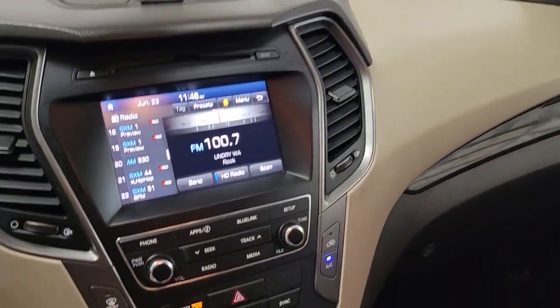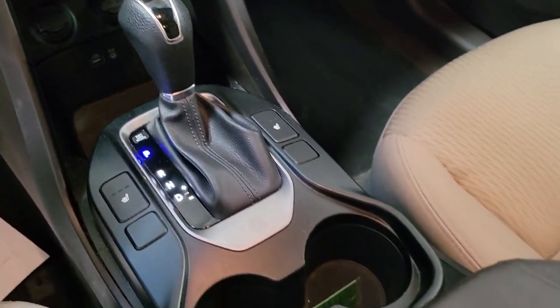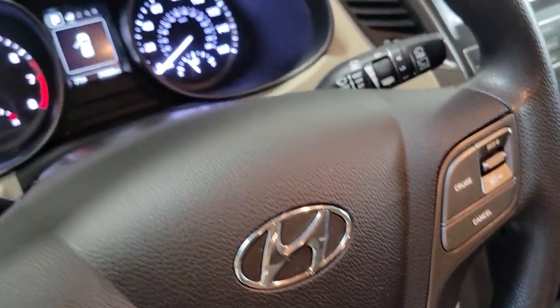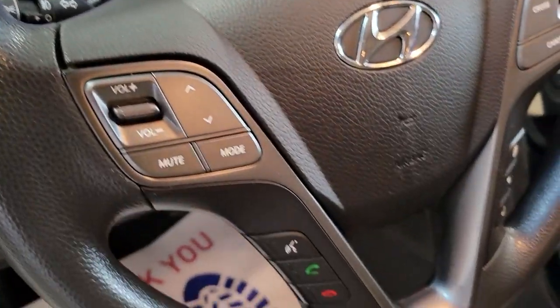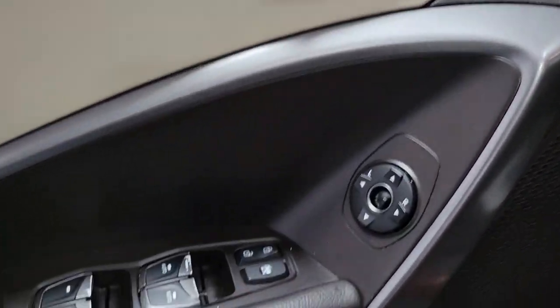The following are some of this vehicle's highlighted options: keyless entry, fog lamps, dual-zone AC, electronic stability control, heated front seat, power driver seat, aluminum wheels, intermittent wipers, tire pressure monitoring system, trip computer.